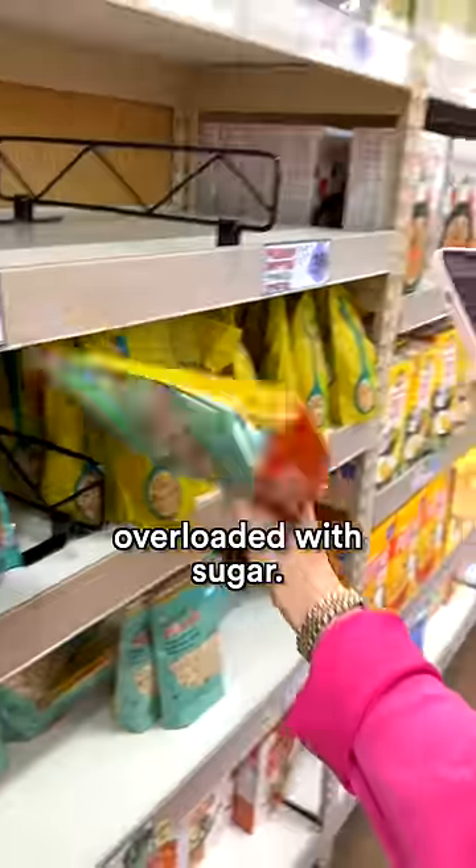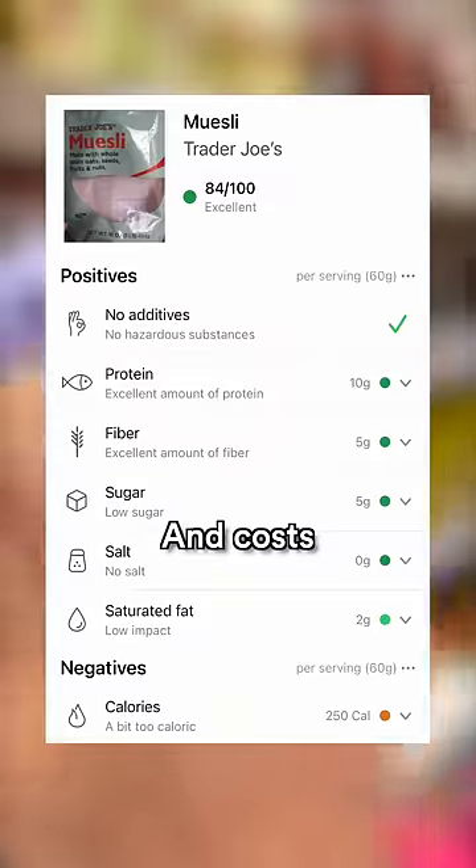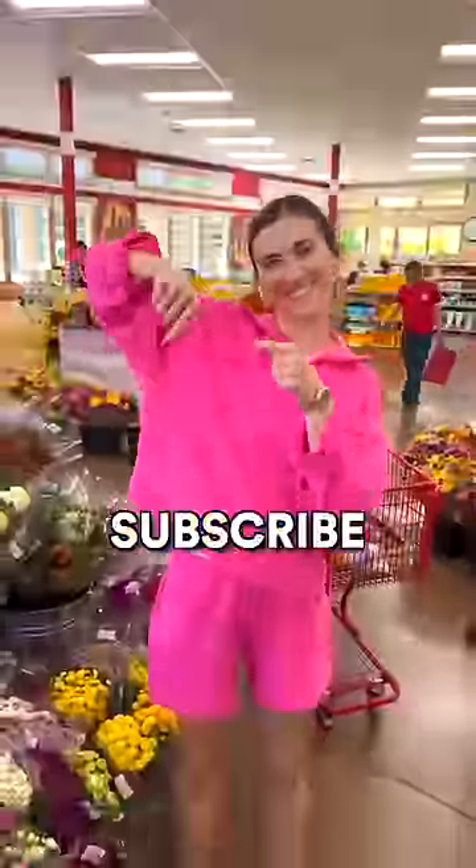Don't get breakfasts that are overloaded with sugar. These muesli score 84 out of 100 and cost $3.99. Follow me for more.